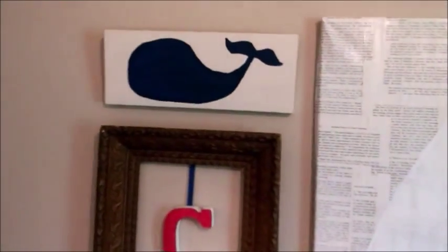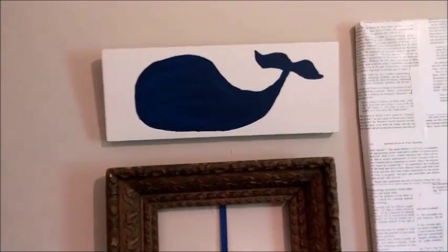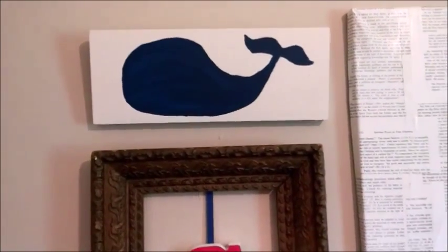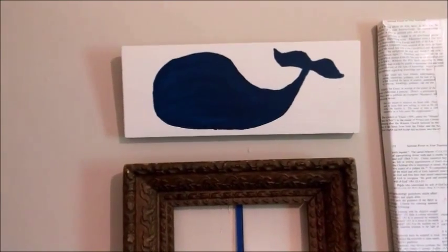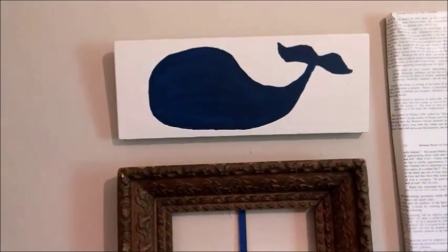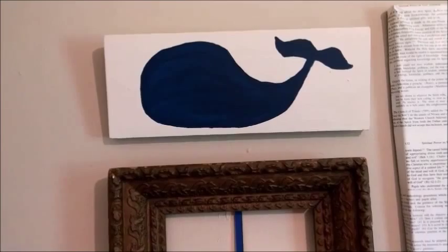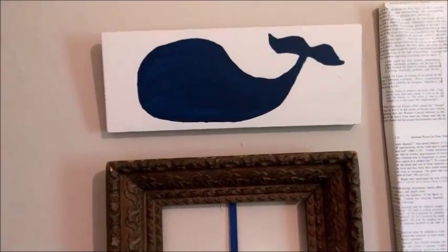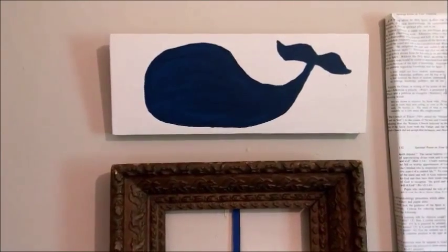Over here, this whale is kind of the same thing. I painted a piece of wood the cream color, and then drew an outline of a whale and painted that in. I think he's missing a face — I kept going back and forth on whether he needs a face or just the outline. I left it with the outline, but I think a face would look cute too.